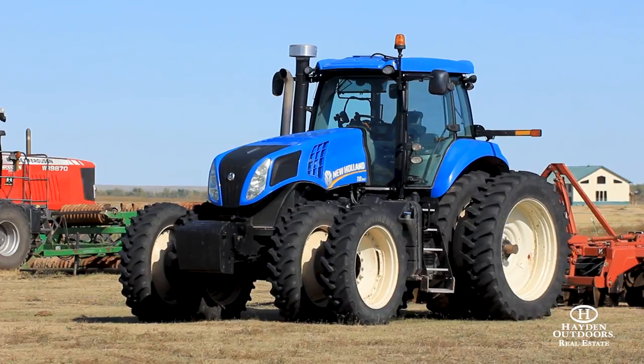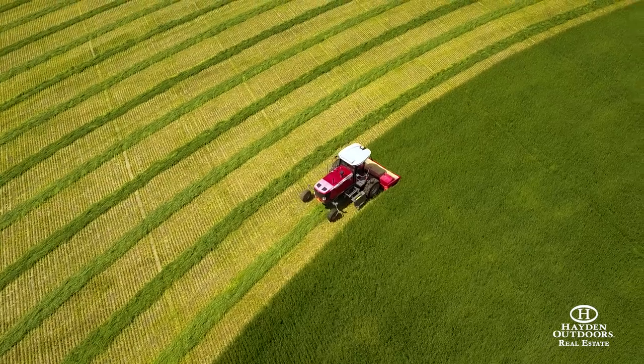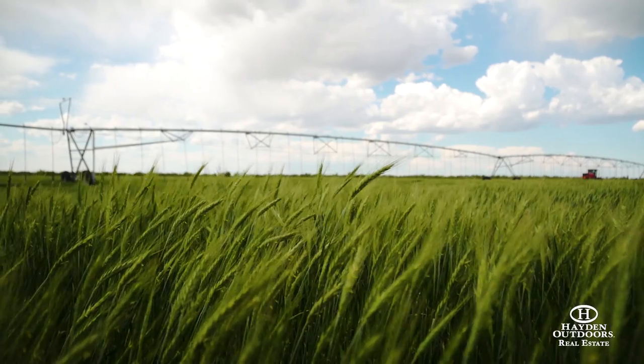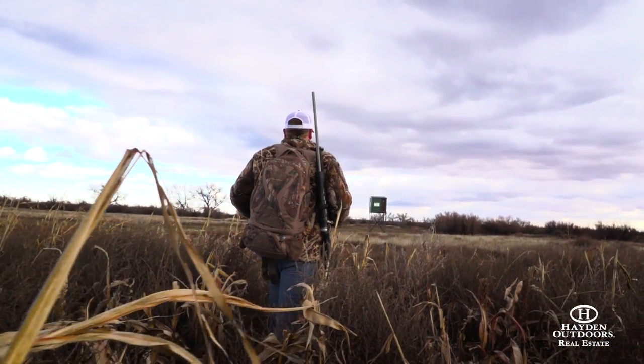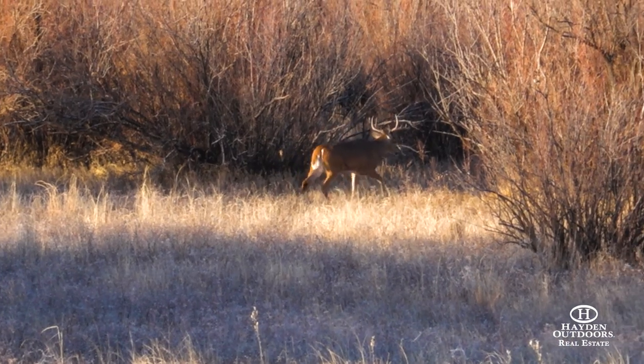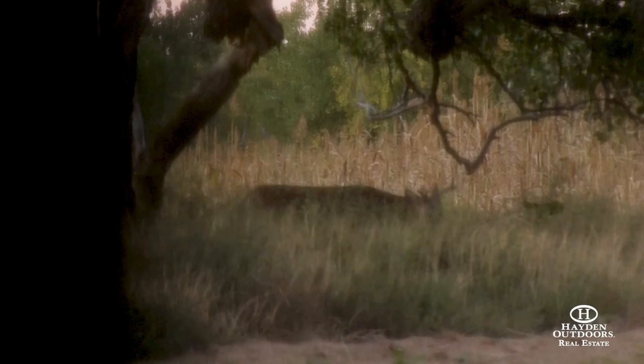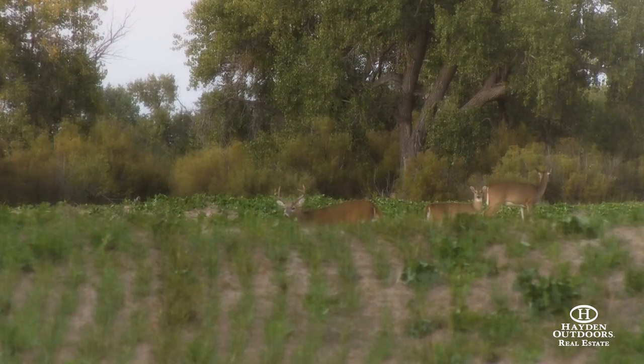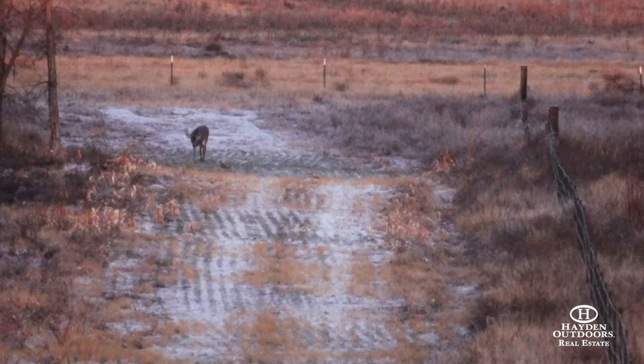You can farm this in a number of different ways: run less cows and more farm, or run all cows and zero crop that you're actually planning to harvest. I've seen just tons and tons of bucks ranging from 155 inches to 170 inches. There are so many two- and three-year-old deer here — it's just crazy.